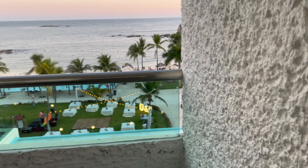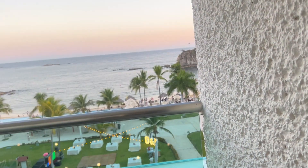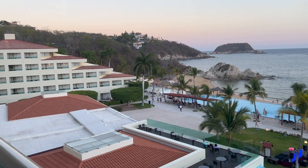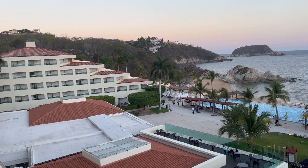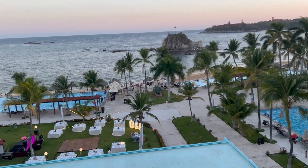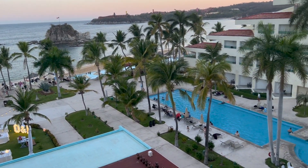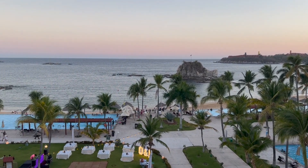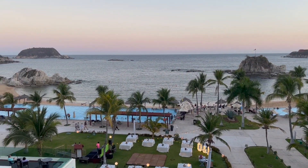Let's head outside and check out the view. I wanted this room category because it is going to have one of the best views — and as you can see it does. I'm going to do a separate video on all the different room categories so you get a sense of what you're going to get if you book that category. But as you can see this is a pretty amazing view. I'm excited to see what it looks like in the morning.